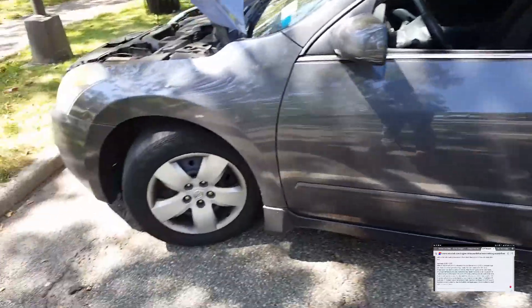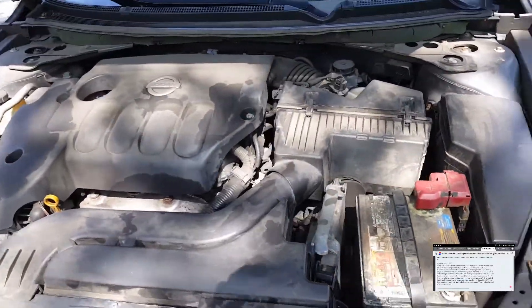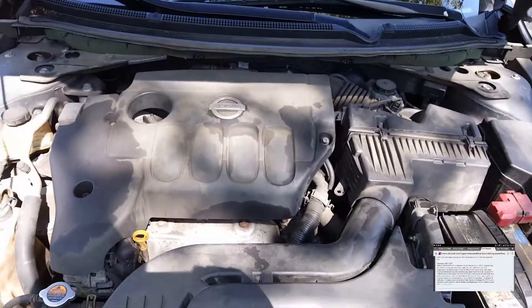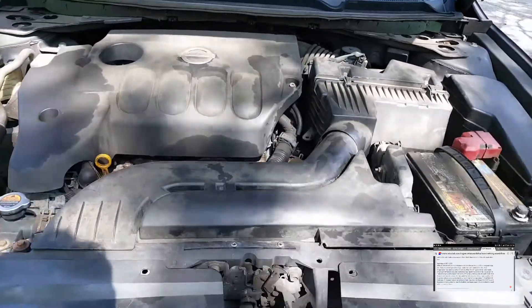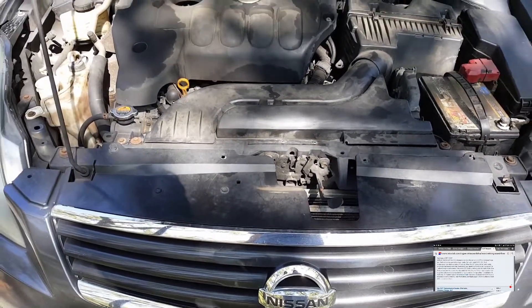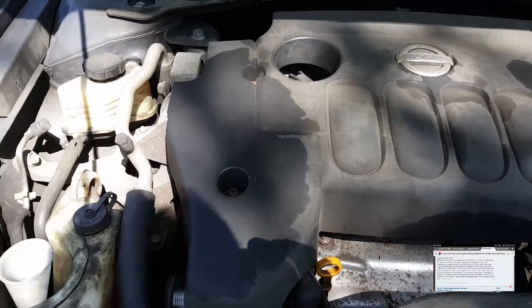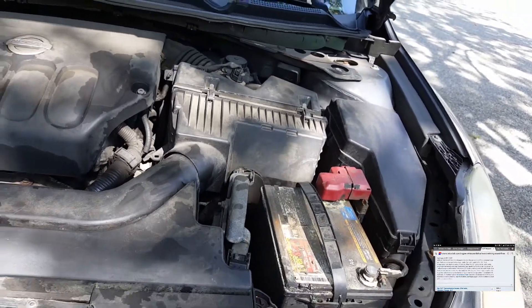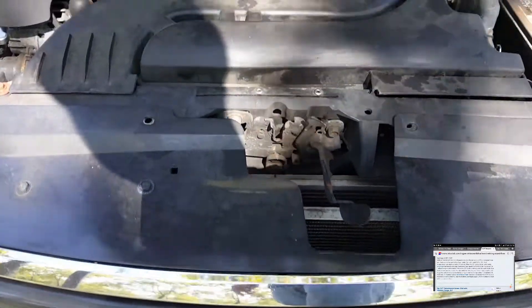Let's talk about the official definition that Nissan has for CVT fail-safe mode. A continuously variable transmission, which is what a CVT is, is designed to go into fluid temperature protection logic mode — which is what they call it — and that's pretty much fail-safe mode, if the CVT fluid temperature rises above a certain temperature.